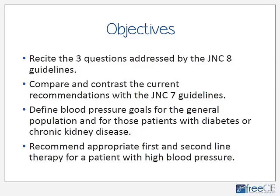My objectives for you in this presentation are that I would hope you'd be able to know the three overarching questions addressed by JNC-8. I also want you to know a few big differences between JNC-7 and JNC-8. Finally, I'd like you to be able to apply this information clinically to a patient — you should be able to set appropriate blood pressure goals and prescribe appropriate treatment for patients with different disease states.